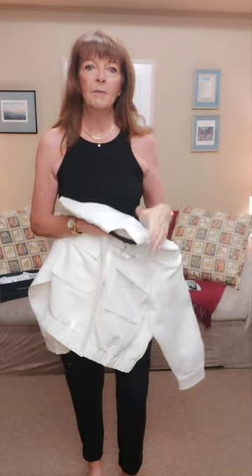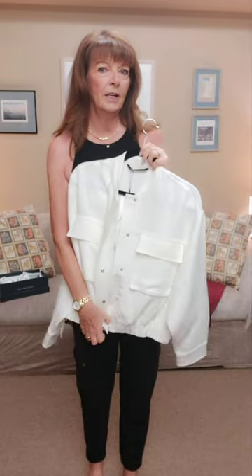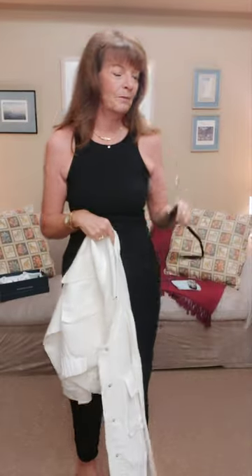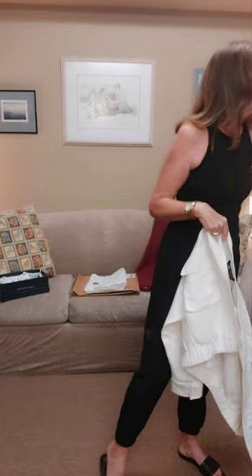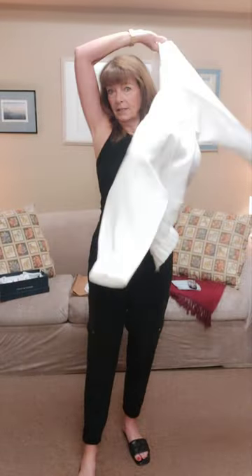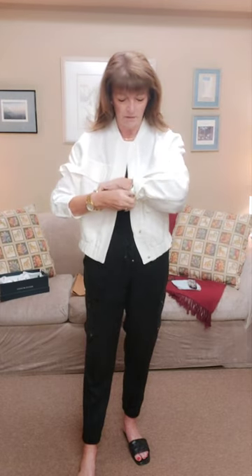It's a bomber-style cargo jacket, so you're kind of getting two for the price of one. I just wanted to show you how cute this could look. I'm wearing a simple outfit, but if you just add this little cargo jacket you're adding another layer. I do like the cuffs — I'd turn them back like so and push them up a bit, which looks a little better.